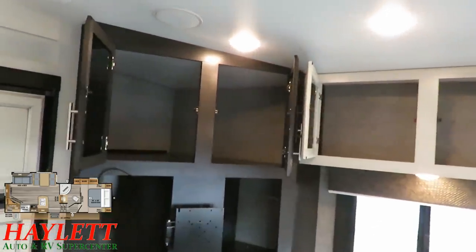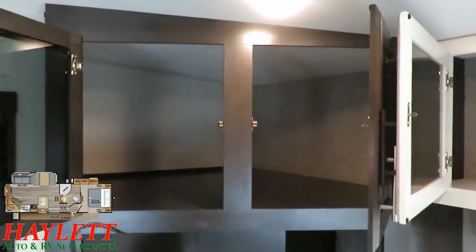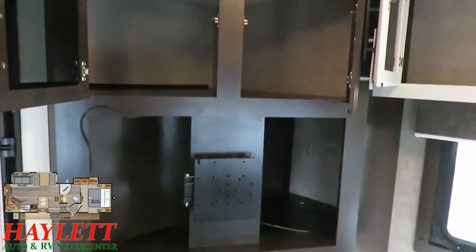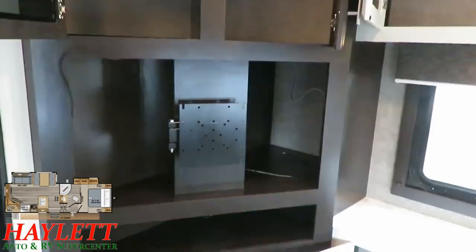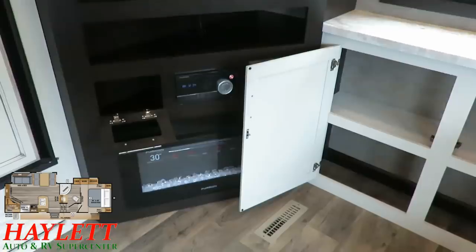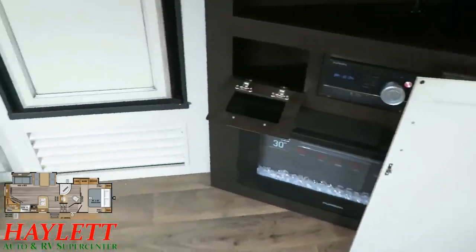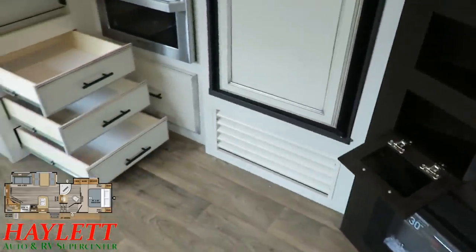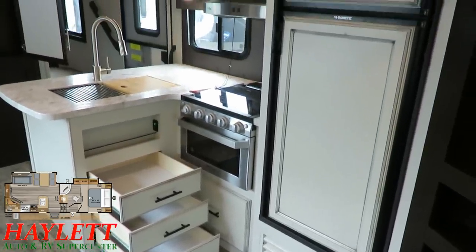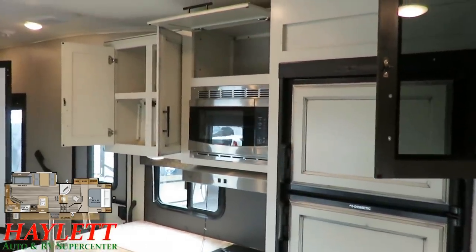There's nothing to be gained behind the fireplace, so you don't lose any storage by adding it — you just gain bonus heat that doesn't eat up your propane. The refrigerator is an 8 cubic foot gas-electric fridge-freezer — very travel-friendly, off-grid friendly, and with auto backup in the event of power loss.